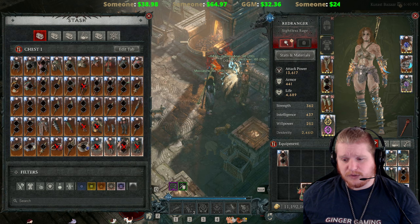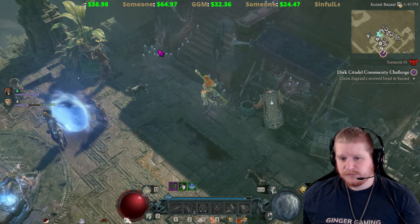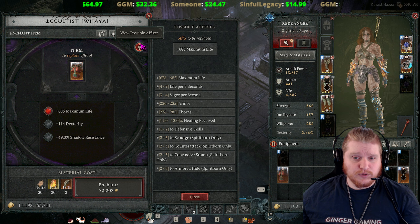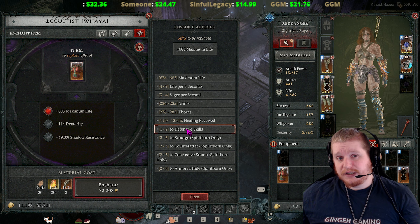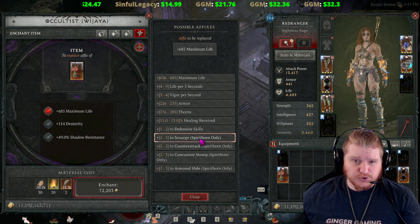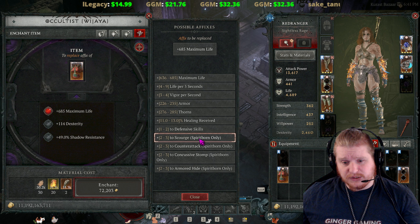I could just grab an armor and check real quick. You go to the occultist, put it in the enchant slot, go to view possible affixes, and yes — these are defensive skills. So you could potentially get even more bonuses to defensive skills by running something like concussive stomp or scourge as an example. You can get three there, and potentially a greater affix which would be four.